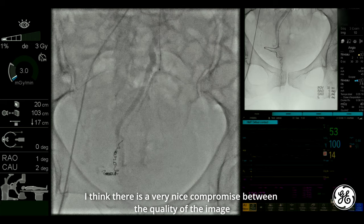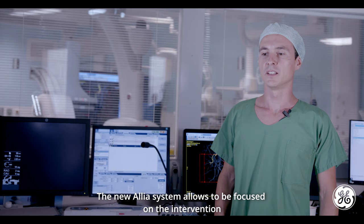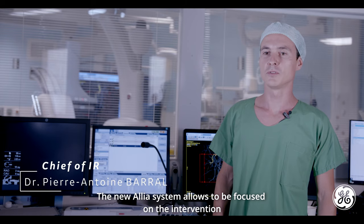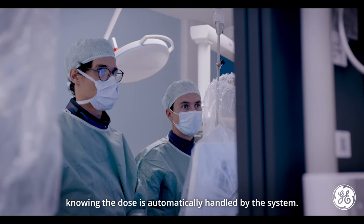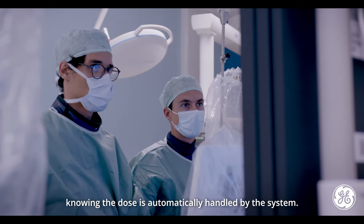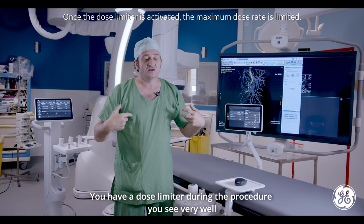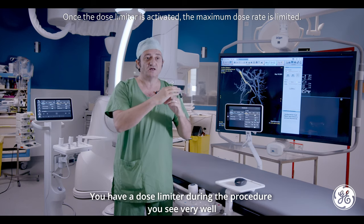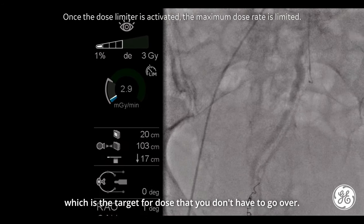I think there is a very good compromise between the quality of the image and the dose exposition. The new Alia system allows you to be focused on the intervention, knowing the dose is automatically handled by the system. You have a dose limiter. During the procedure, you can see very well which is the target for the dose that you don't have to go over.